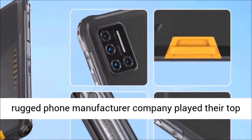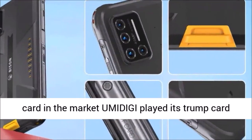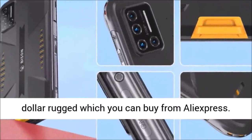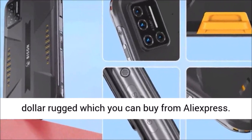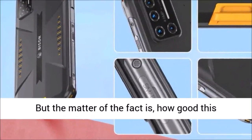The Umidigi Bison is a $300 rugged phone which you can buy from AliExpress. But the matter of the fact is, how good is this rugged phone? Is it worth the money? And why should you buy this phone? All of these questions will be answered throughout this in-depth review of the Umidigi Bison rugged phone.